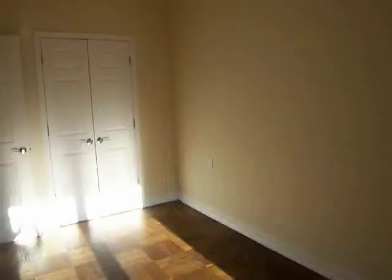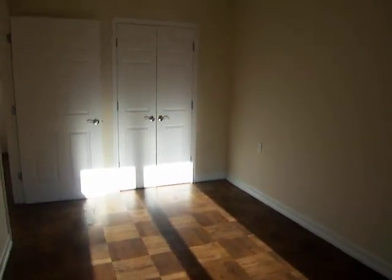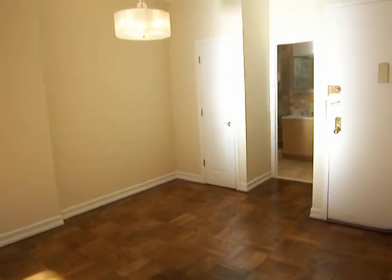Large closet. And that's our one bedroom for sale at 114 East 27th Street, Apartment 3B.